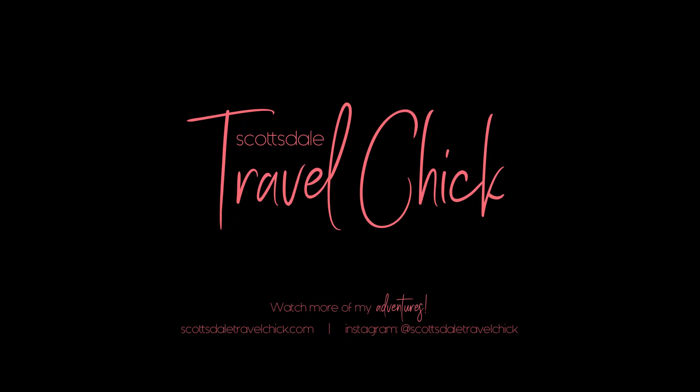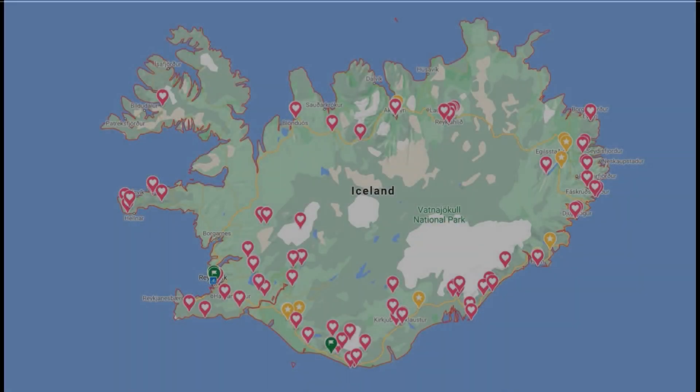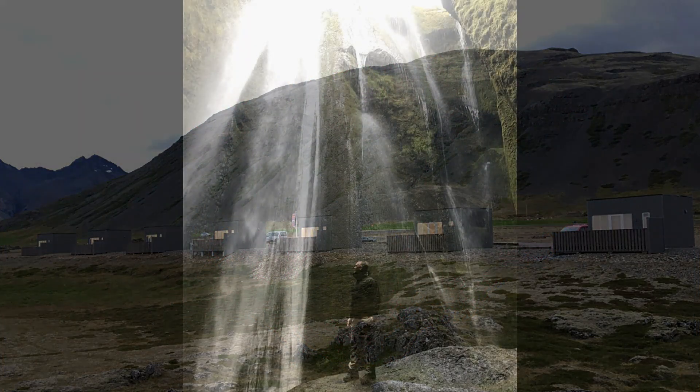Hey there folks, Scottsdale Travel Chick sidekick here to tell you about our trip to Iceland and our seven-day ring road tour. Iceland has become very popular in recent years and people tend to do one of two itineraries when they come to Iceland: either make their base in Reykjavík and do some excursions from there, or for the more adventuresome, they rent a vehicle and make their way around the island's ring road. That's what we're going to cover in this video — a seven-day road trip around Iceland's ring road, where we stayed and what sights to see along the way.